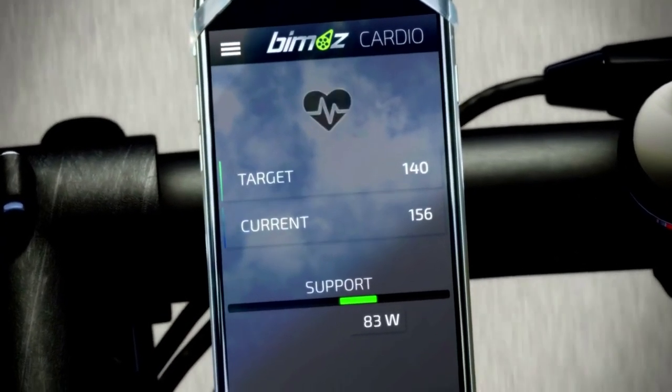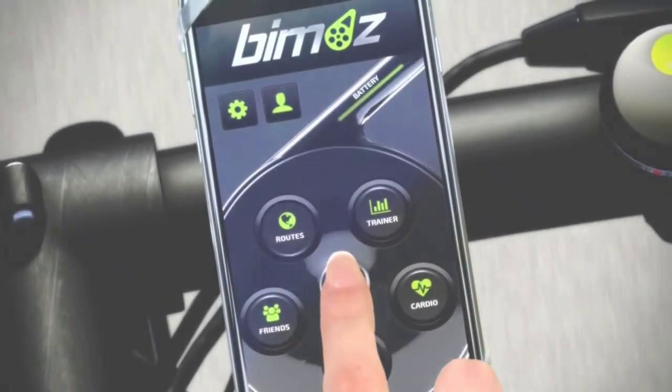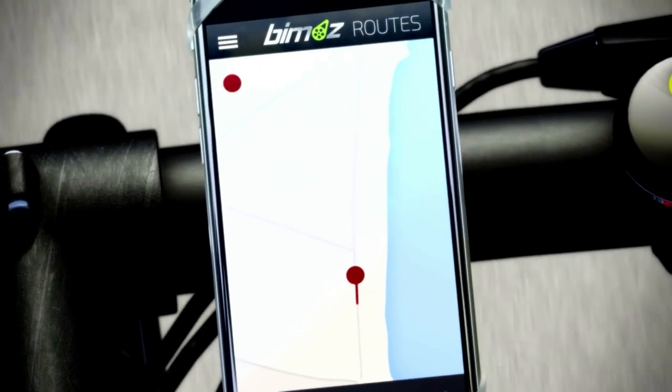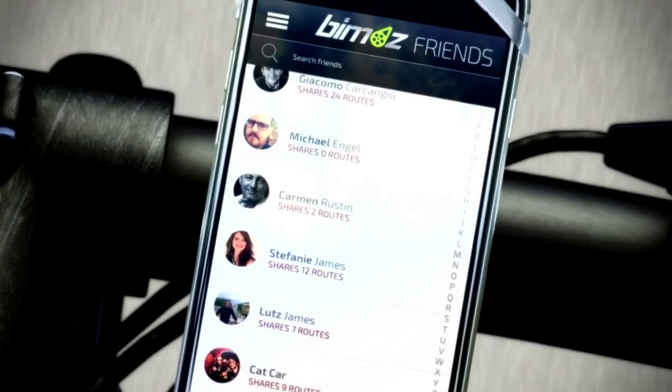It listens to your heart when you're training. You and your bike become one. It shows your friends where you went, and if you want, you can do something good for others by describing your routes and sharing them with your friends.